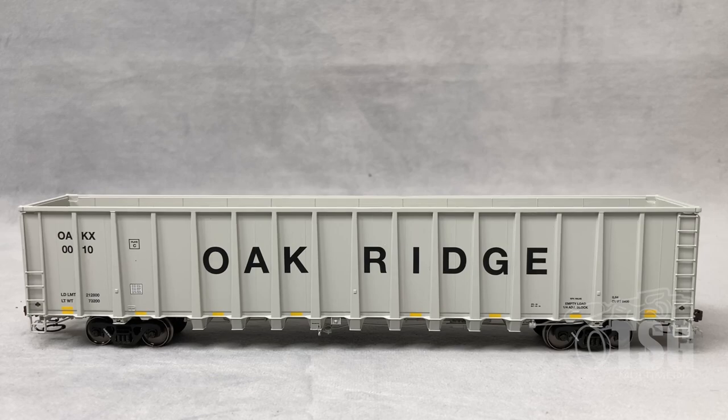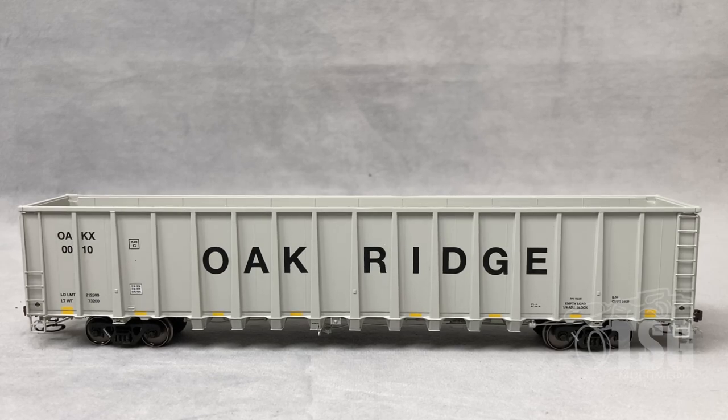All right, so since we have three of these to look at, we're just going to do them one at a time. My idea here is to show you one in some detail, and then we'll sort of skim over the others, and I'll point out if there's anything that I notice that's different. The paint and markings on all three of these cars is perfect.